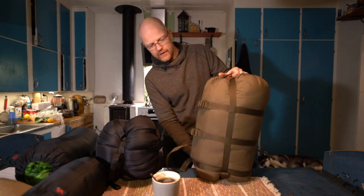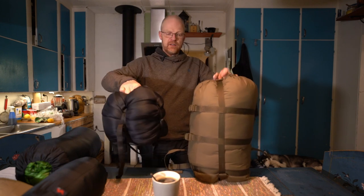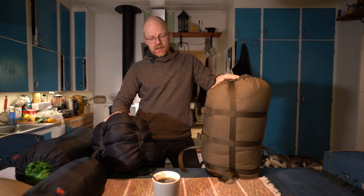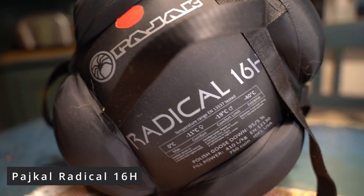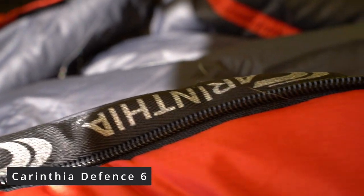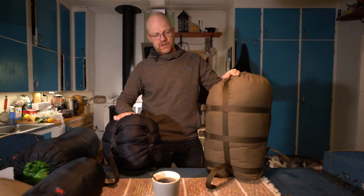This is a synthetic bag. If you compare these two bags, they have the same temperature rating — minus 20 comfort and minus 40 extreme. The down bag is one and a half kilos; this is the Fjällräven Polar Radical 16H. This is the Carinthia Defense 6, and this weighs 2.6 kilos. One and a half kilos versus 2.6 kilos — and you can see the volume difference.